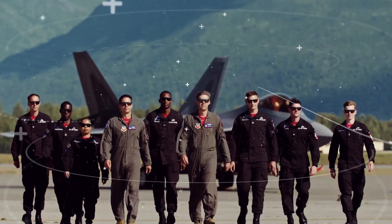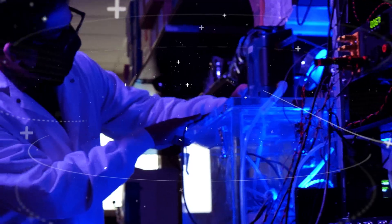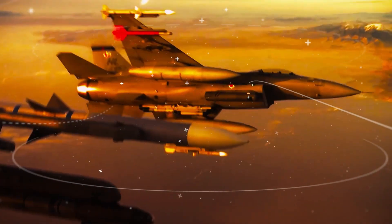The Airman is our Air and Space Force's number one asset, and in AFRL's 711th Human Performance Wing, our scientists and engineers work to keep our Airmen in the fight.